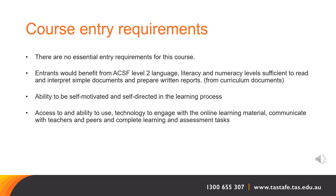Course entry requirements. There are no essential entry requirements for this course. Curriculum documents recommend that entrants would benefit from ACSF level 2 language, literacy and numeracy skills, meaning you are able to read and interpret simple documents and prepare simple written reports. You will benefit from the ability to be self-motivated and self-directed in the learning process, and you will need access to and the ability to use technology to engage with online learning material, communicate with your teachers and peers, and complete learning and assessment tasks.